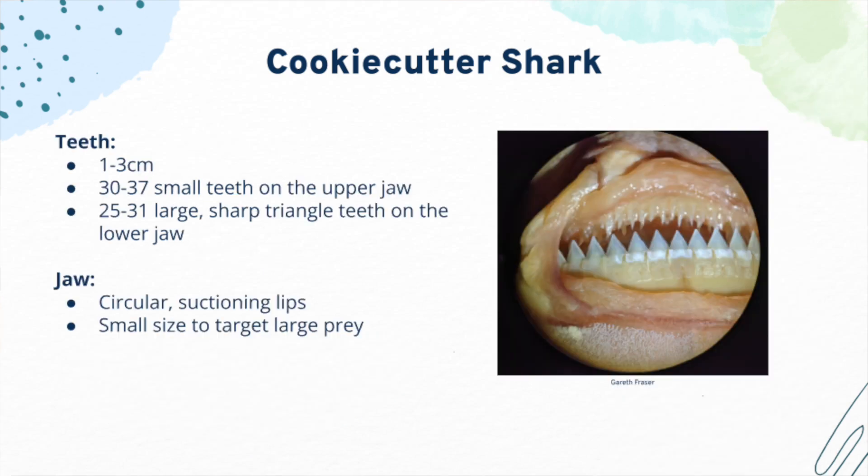Cookie cutter sharks have two types of teeth. On the upper jaw, they have 30 to 37 smaller teeth. There are 25 to 31 triangular-shaped teeth on the lower jaw. Cookie cutter sharks are unique because they shed their whole bottom row of teeth at once and swallow them. This is believed to give cookie cutter sharks calcium when they are in deep waters that are low in nutrients.